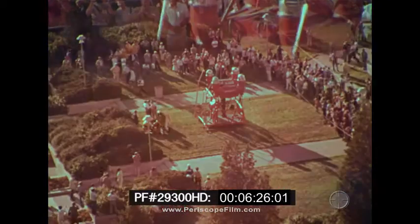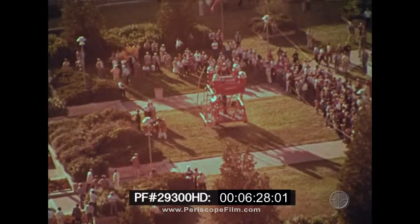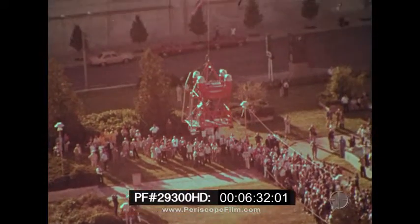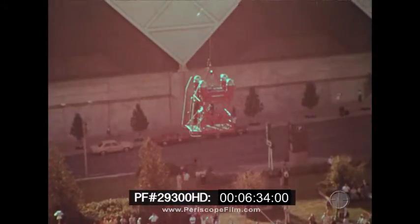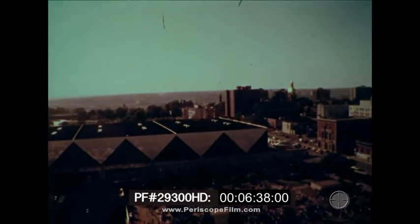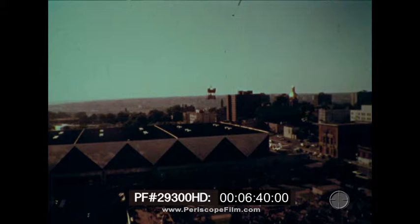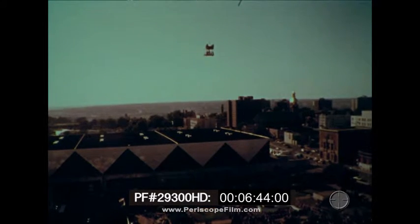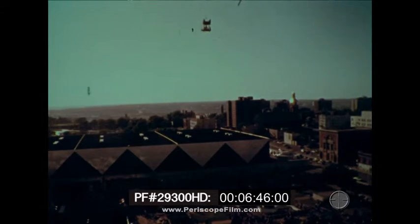Upon completion of the personnel transfer, the helicopter raised the SMS and returned to the airport helicopter pad. To those present for the demonstration, the Suspended Maneuvering System had proven again its ability to convey men and equipment to inaccessible areas in high-rise buildings located in congested metropolitan areas.